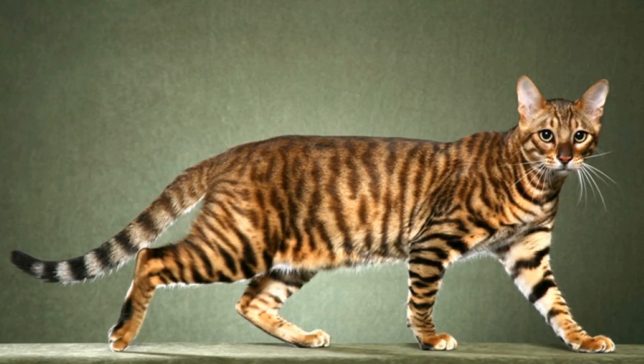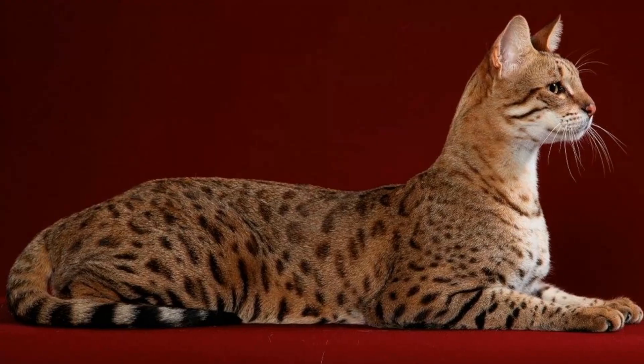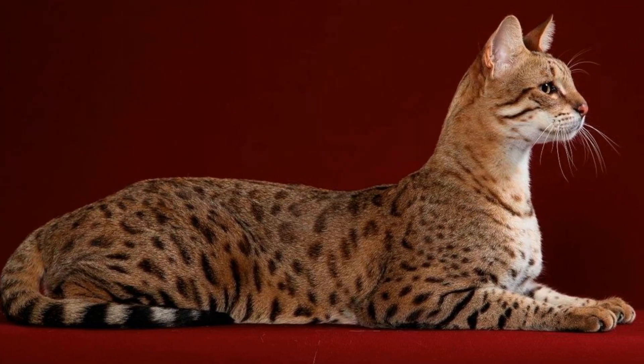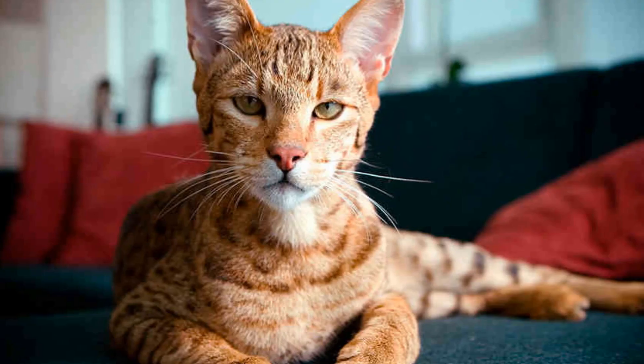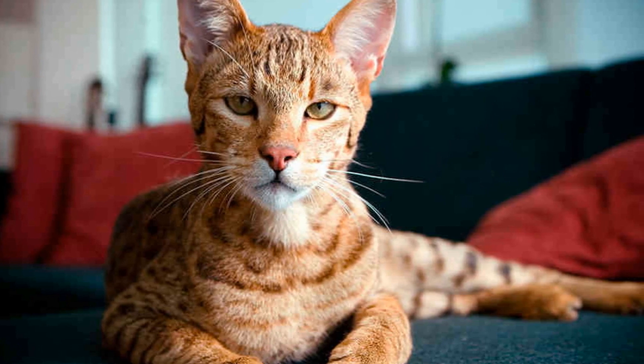Number 10: Ashera Cats. The rarest and most exotic cat breed in the world, Ashera Cats are a hybrid of an African serval, an Asian leopard cat, and a domestic cat. They can cost up to $125,000, making them one of the most expensive cat breeds in the world.